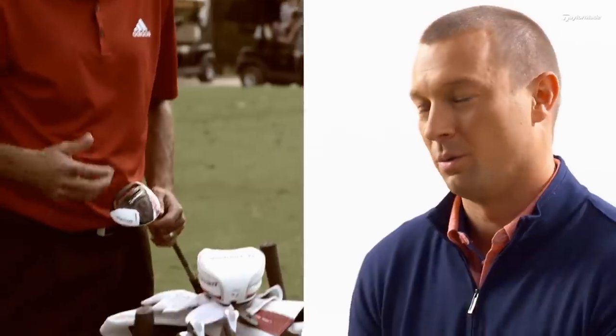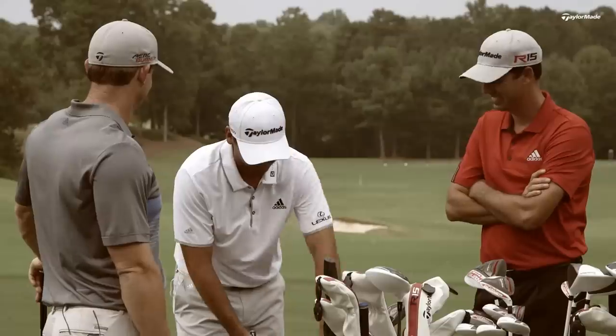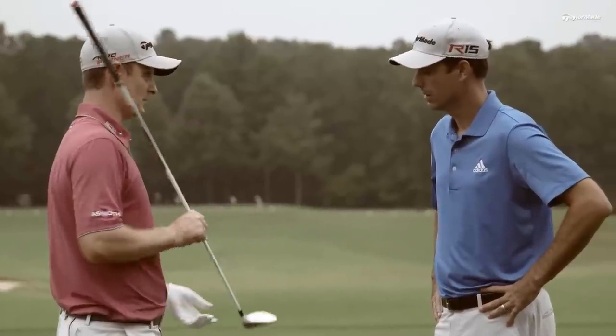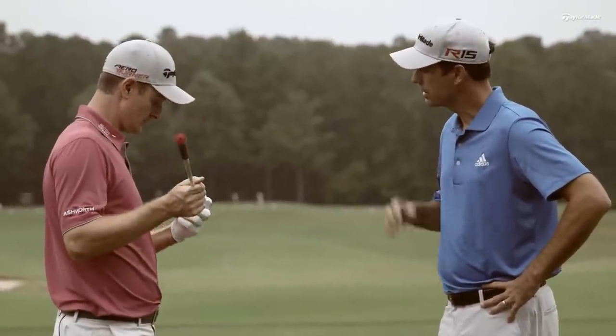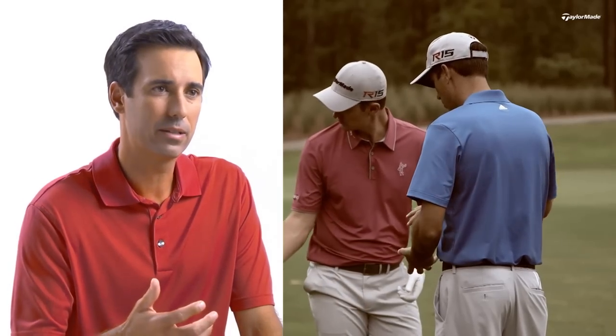It's really the intangibles that we look for from tour players — stuff that we can't measure as engineers — how they react to the product in terms of look and feel. 'This one looks hot, it's like it's gonna go 290 yards.' In that moment I'm a sponge because I want to hear every little detail. 'It looks like an aerodynamic difference for sure' — is that what that is?